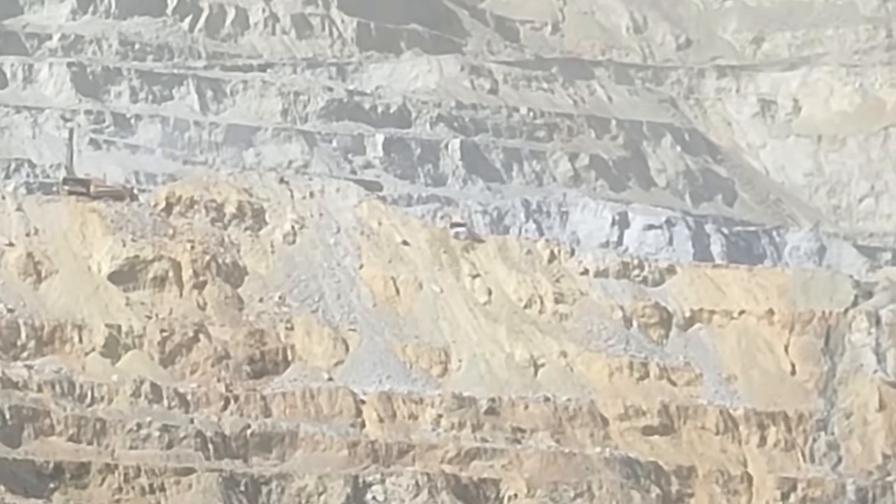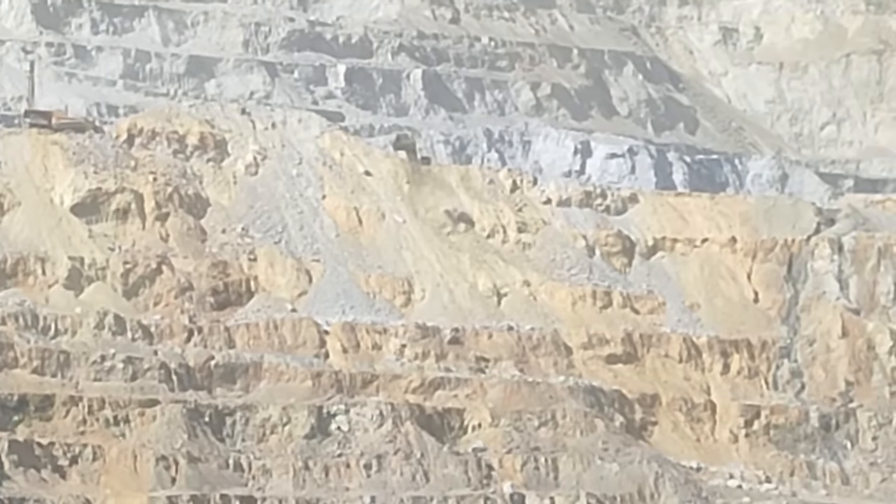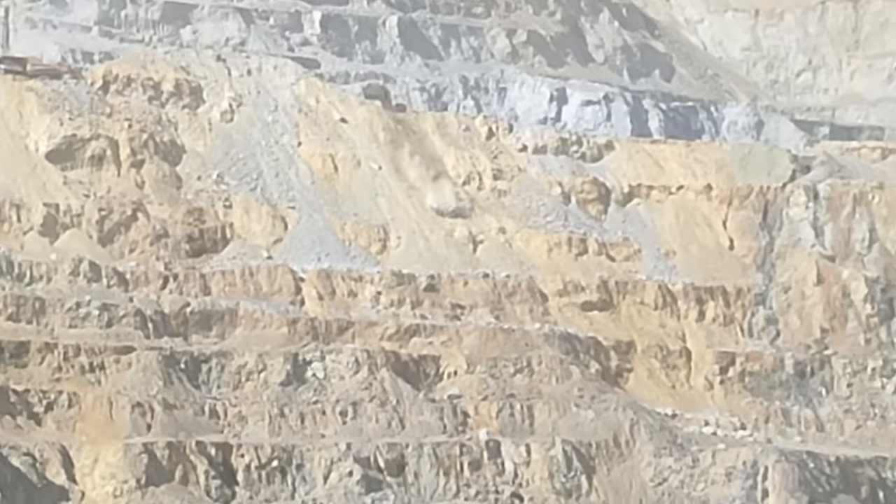If you haven't seen it before, this is what it looks like when a rock the size of a minivan falls into a 400-meter-deep pit. Enjoy the view.